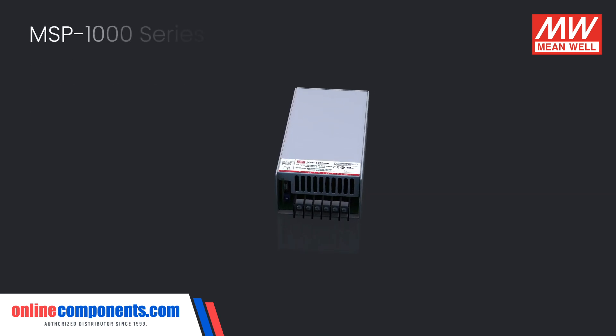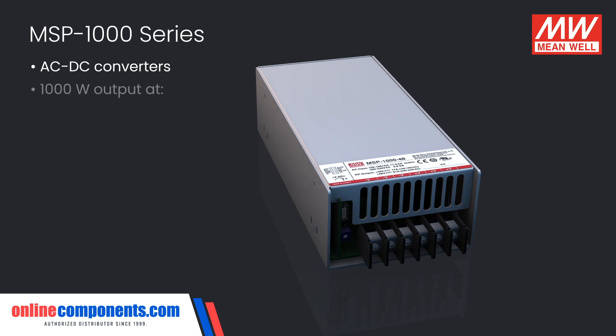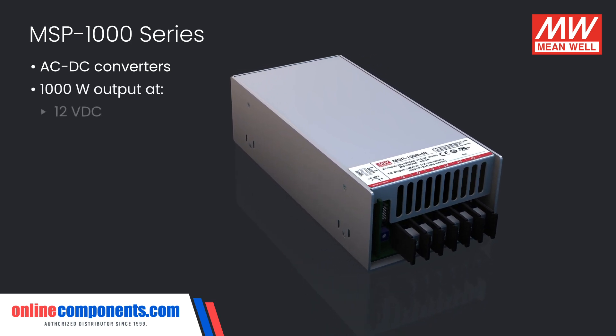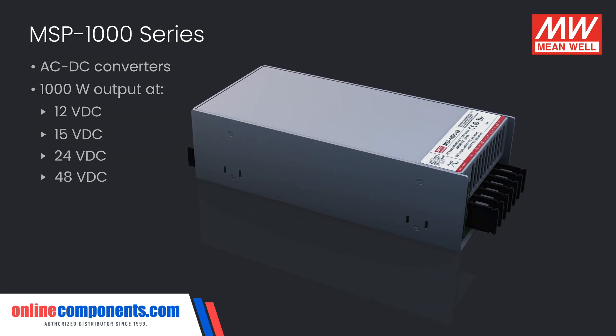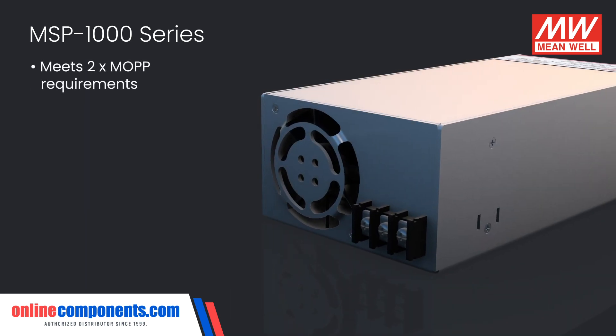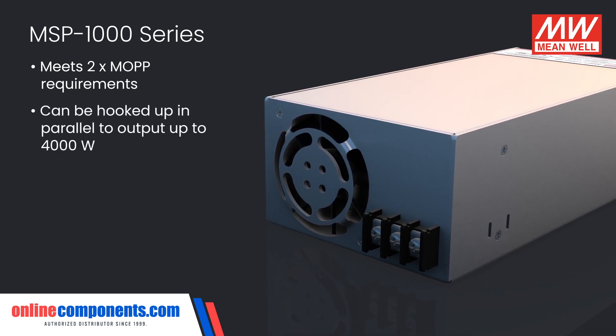For higher power applications, the MSP1000 series of AC to DC converters outputs up to 1,000 watts of power at 12, 15, 24, or 48 volts. They also meet the stringent 2X MOPP requirements and can be hooked up in parallel to output up to 4,000 watts.